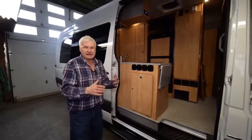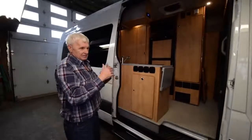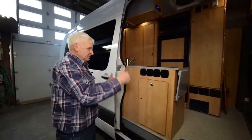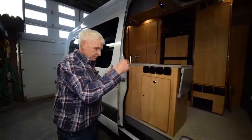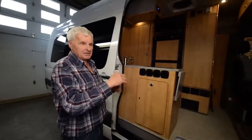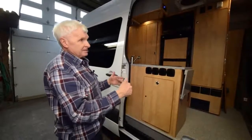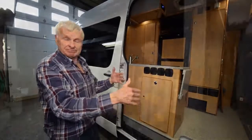Sometimes people really don't know how they want to design things, so we sit down with them and go from scratch on how to design it — the beds, anything they're unsure about. Then they'll know exactly what the price of the conversion is and exactly how much the van costs before they leave.